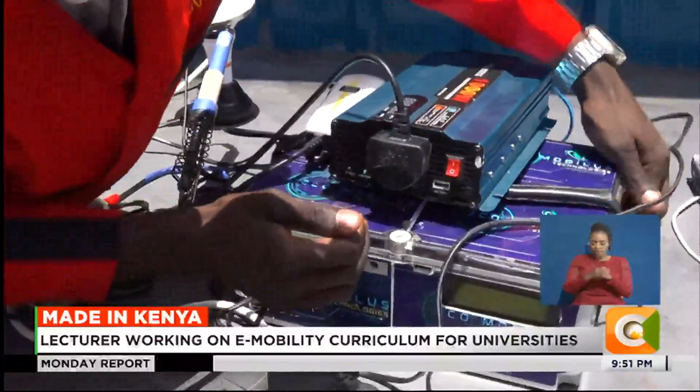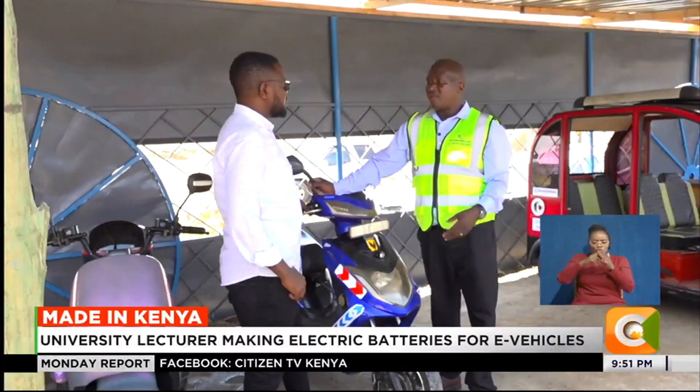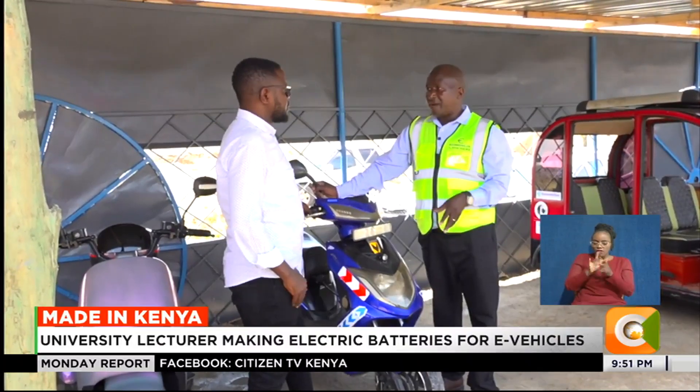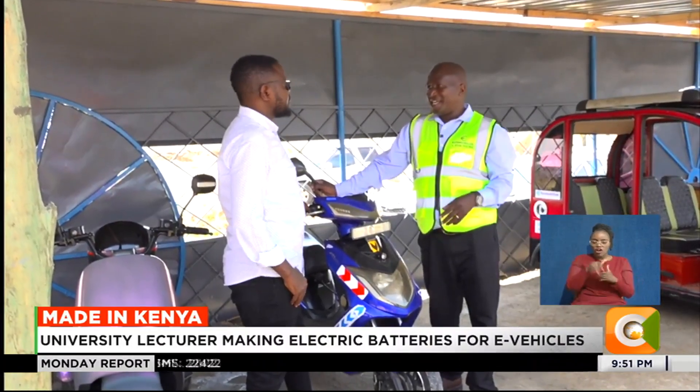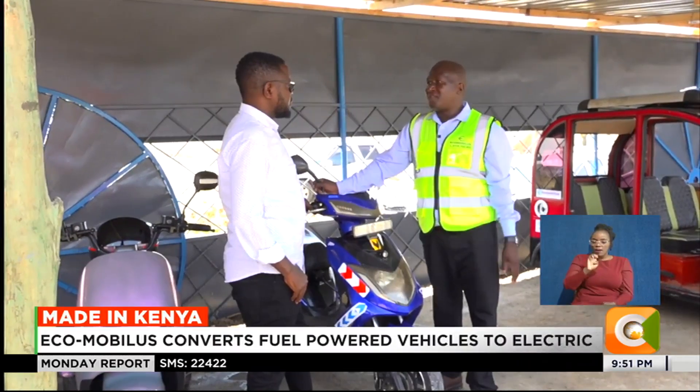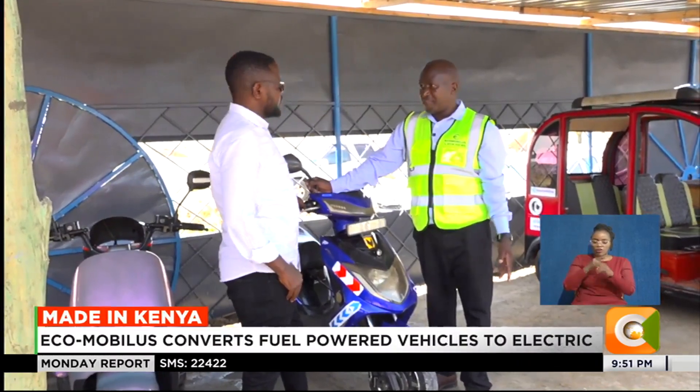When the batteries start to develop issues, people do not know what to do. So they were able to start making the initial batteries from cells collected from local sources, including batteries recovered from laptops and similar devices.